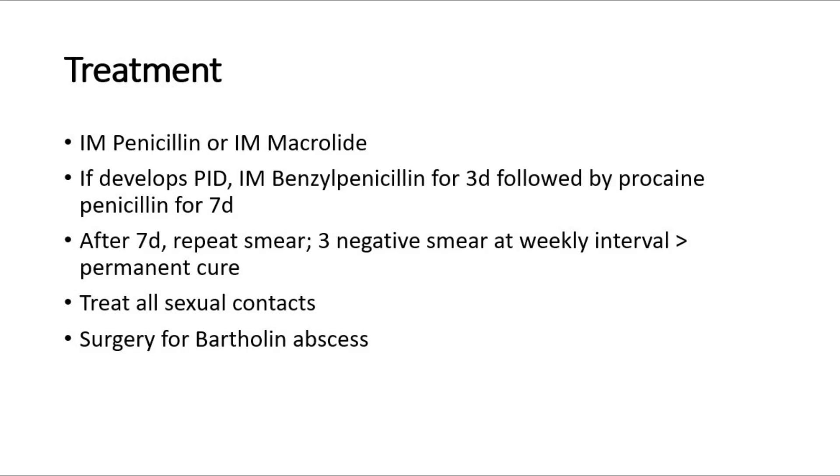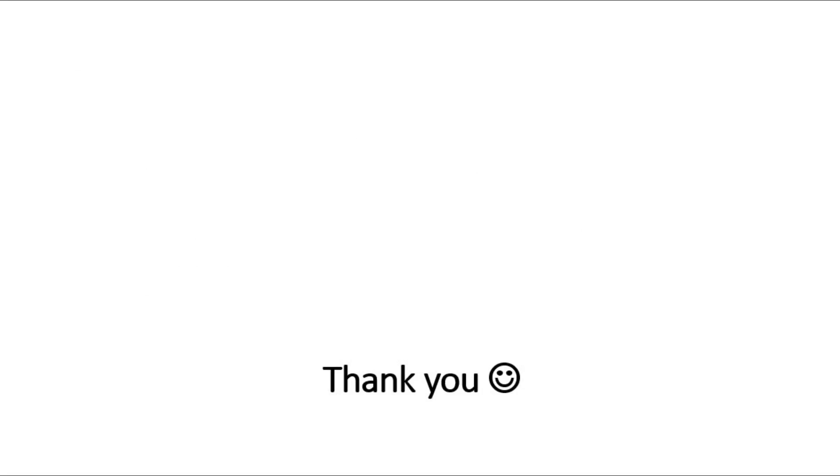If there is a Bartholin's abscess, we can suggest the patient go for surgery. That's all for this video. Thank you.